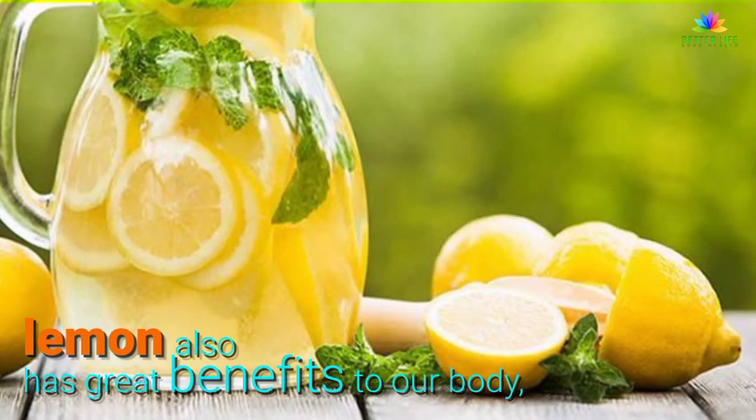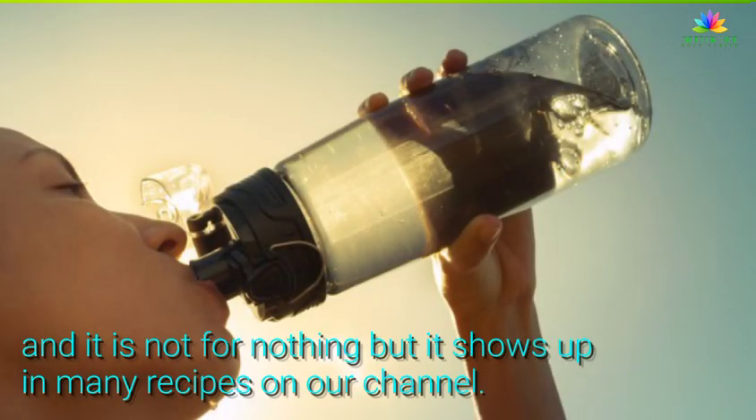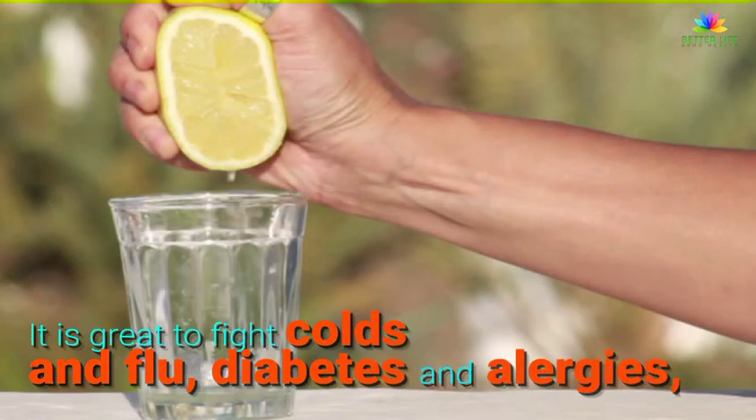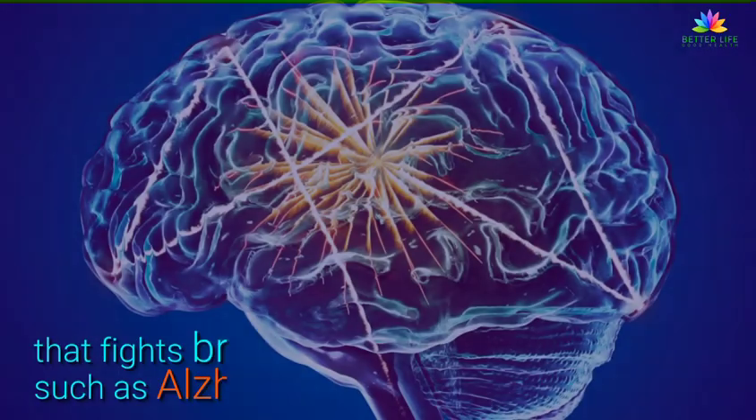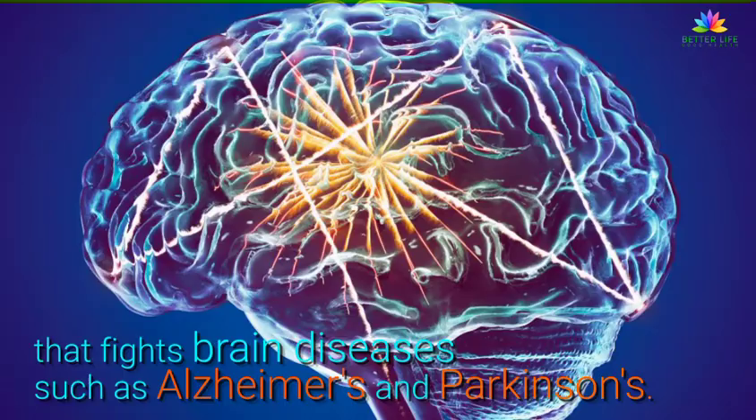Lemon also has great benefits to our body, and it is not for nothing that it shows up in many recipes on our channel. It is great to fight colds and flu, diabetes and allergies. It also has tangeretin, a phytochemical that fights brain diseases such as Alzheimer's and Parkinson's.